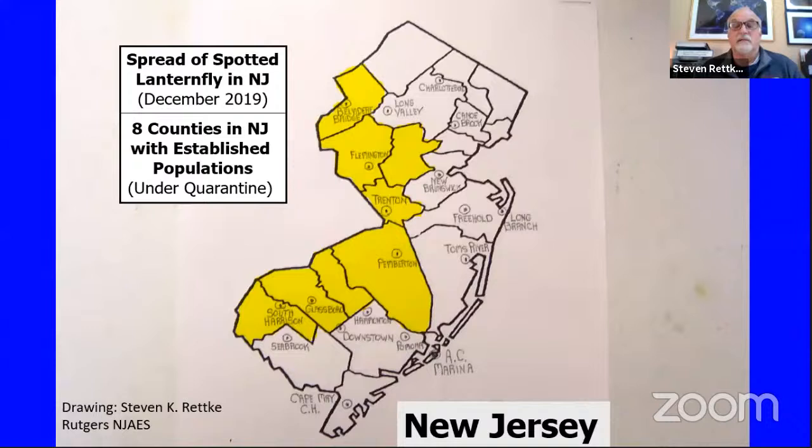Here are the counties in New Jersey where at the end of December 2019, eight counties were considered under quarantine, meaning they had an established infestation. I wouldn't be surprised if a good number of additional counties turn yellow and are added to the quarantine list by the end of 2020. Quarantine regulations will have to be followed by those counties starting next year.